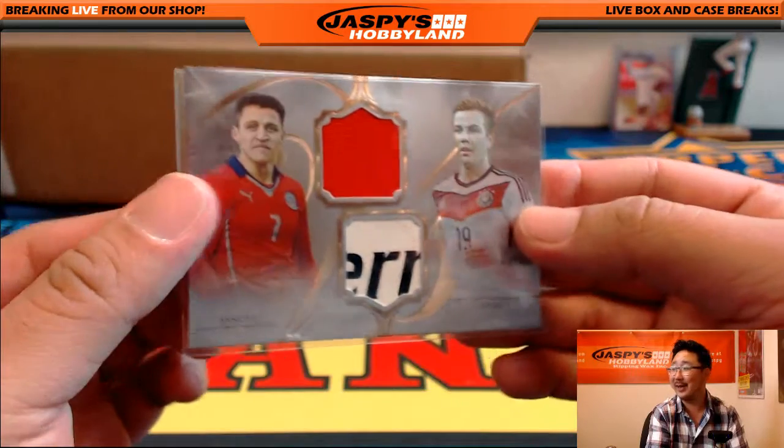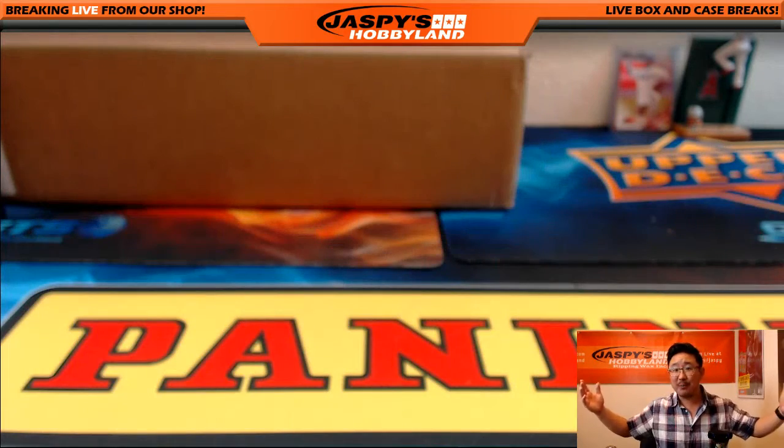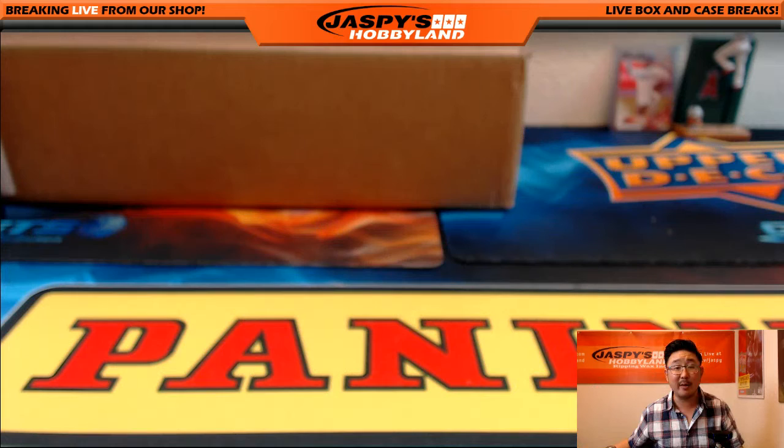Old Mario Götze. And there you go — that's it, ladies and gentlemen. That was one box random letter break number 33 from jazpyshobbyland.com. The next one is in the store, so check it out. We'll see you for some more soccer next time.